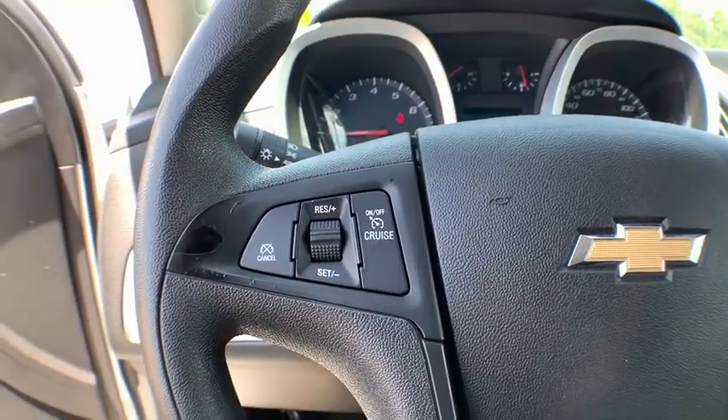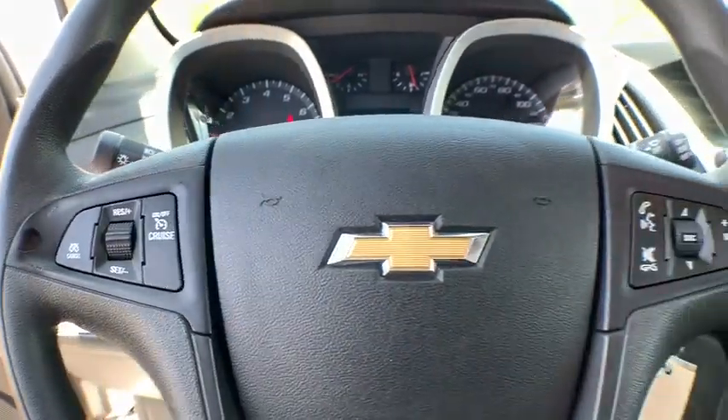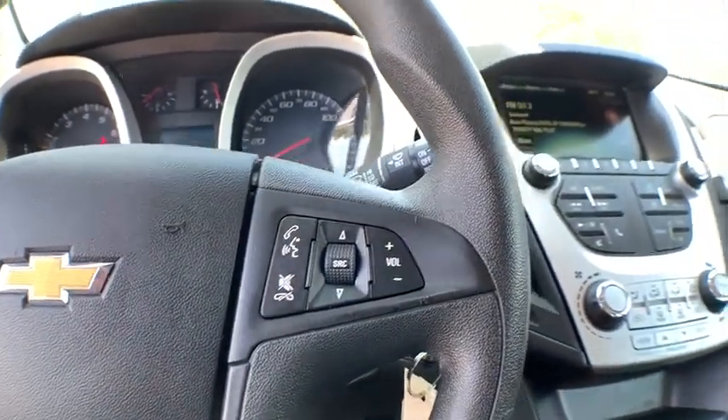Rear defrost, AM-FM stereo radio, front-wheel drive, MP3 player, child safety locks, bucket seats.